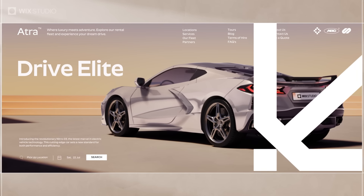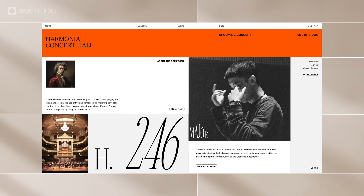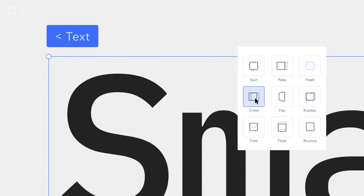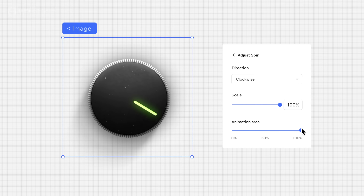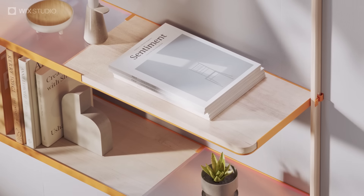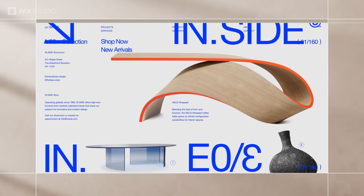Design intuitively with built-in responsive behaviors and create unique layouts with a revolutionary grid. Weave in code-free interactions to bring life to any site. Dive deeper into your creations and build signature experiences with custom CSS.